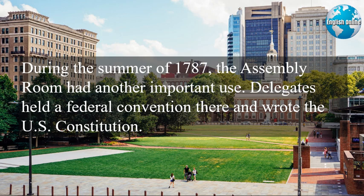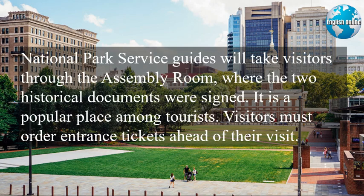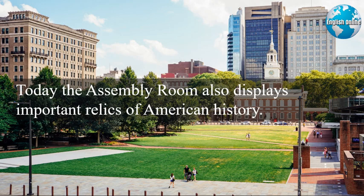During the summer of 1787, the assembly room had another important use. Delegates held a federal convention there and wrote the U.S. Constitution. National Park Service guides will take visitors through the assembly room where the two historical documents were signed. It is a popular place among tourists, and visitors must order entrance tickets ahead of their visit. Today, the assembly room also displays important relics of American history.